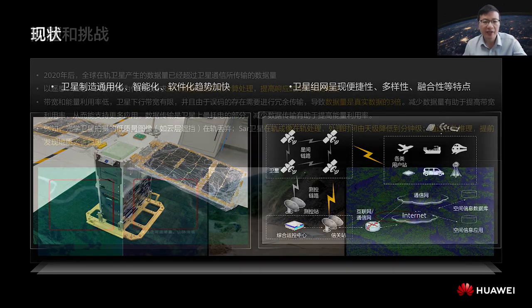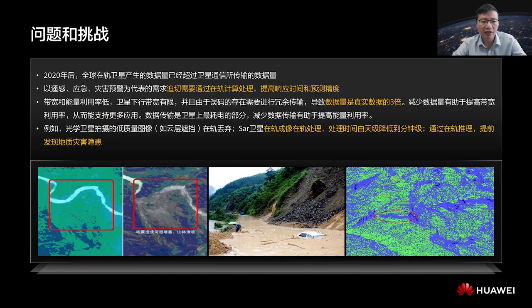One of the challenges is that the amount of data generated by satellites in orbit has exceeded the amount of data transmitted by satellite communications since 2020. In the past, satellites were mainly used to transmit data and network signals for communications. However, since 2020, both the number of satellites in orbit and the data generated have skyrocketed. The amount of data generated by satellites has actually exceeded that transmitted by satellites. Therefore, real-time in-orbit processing is required to clear redundant and useless data, shorten the response time, and reduce the pressure on network link transmission.